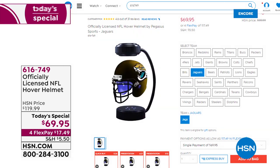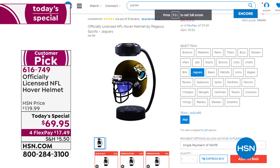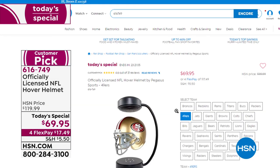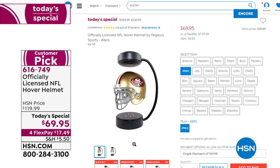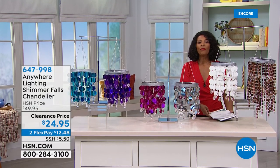Our today's special has been enormously popular — presented at the top of the hour and already more have been ordered than we even projected, because so many of us are excited about football season. The officially licensed NFL hover helmet: an easy way to display your favorite team, a great gift where you don't need to know a size — just the team they love. It hovers via magnets in both the helmet and base, spins with the LED light underneath, or just stays resting on the base. We still have all 32 teams, but that's going to change.